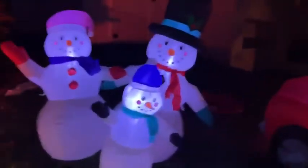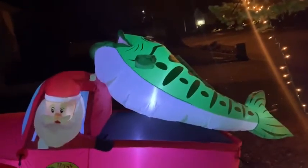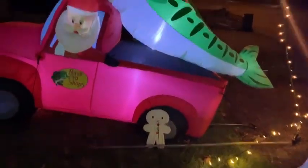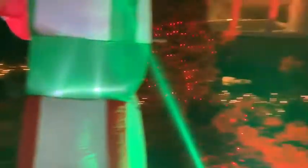Then I have a snowman couple blow-up with a little kid in the front, with white lights all the way to there on the ground. I have a red Bass Pro Shop pickup truck with Santa waving out of it and a giant big blow-up bass on the back. Last is a wooden gingerbread man with pom-poms for the buttons and the eyes. Thank you for watching — and by the way, those trees are green.